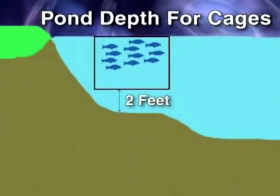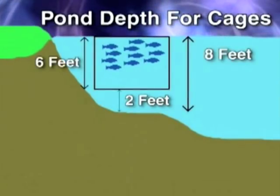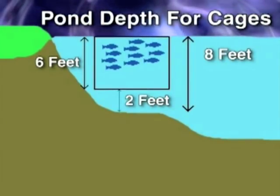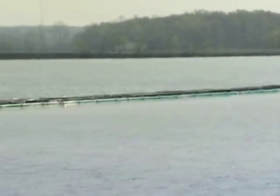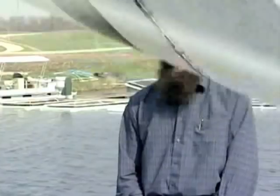Typically, the bottom of the fish cage should be at least two feet above the bottom of the pond. So if the cage is six feet deep, then you should place it in an area that is at least eight feet deep. However, you should probably go to even deeper waters to account for any changes in water level from evaporation and to allow for the best possible flow of water around the cages.